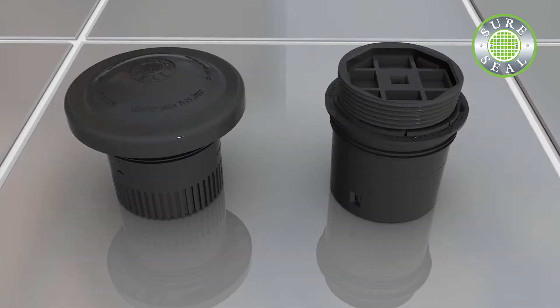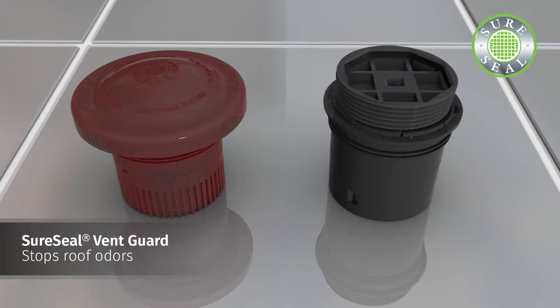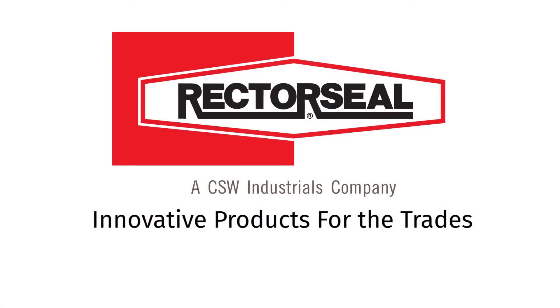SureSeal offers other odor-stopping solutions and backwater protection devices: SureSeal vent guard for roof vent stack odors, and SureSeal Plus for odor and backwater protection. For more information, call 800-231-3345 or visit us at RectorSeal.com.